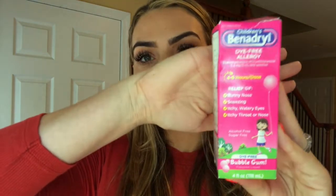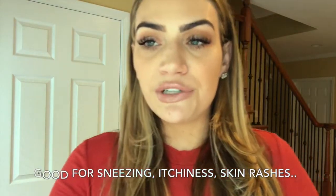A lot of kids might have allergies and allergy season is around the corner. This is another product that I bring with us overseas — it's Children's Benadryl for allergies. Runny eyes, itchy eyes, runny nose — you know, all those symptoms.